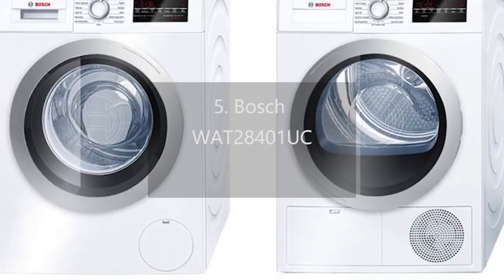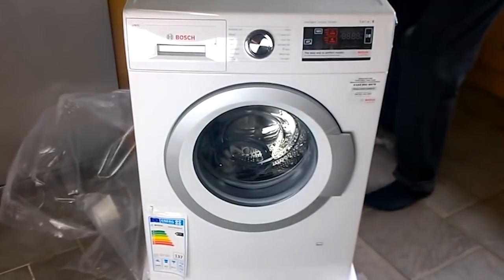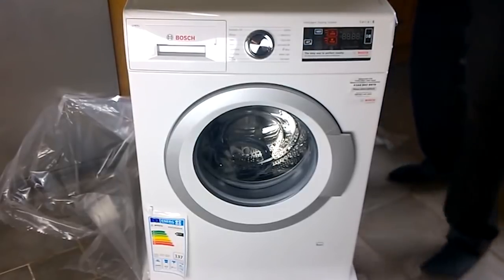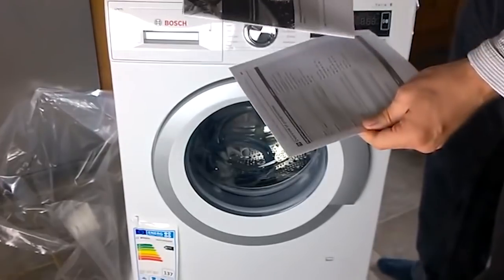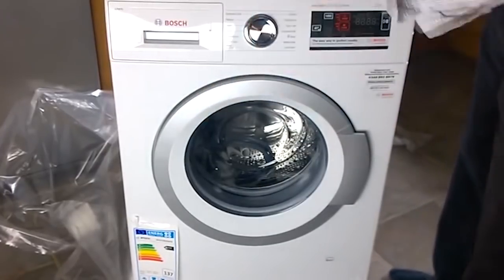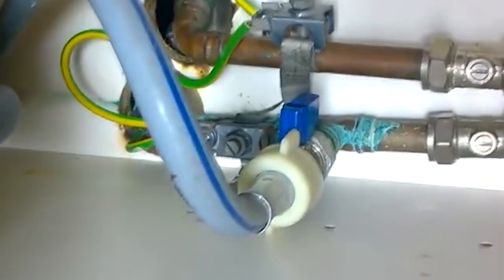Number 5: Bosch WAT28401UC. Amongst the compact washers tested, the Bosch WAT28401UC has the most European of sensibilities. For example, it has two different permanent press cycles and uses a specialized 220V plug. The 28401 proved to have exceptional German engineering — it had the best stain removal of any compact washers tested, which is unsurprising since the internal water heater is capable of reaching temperatures of close to 170 degrees Fahrenheit.